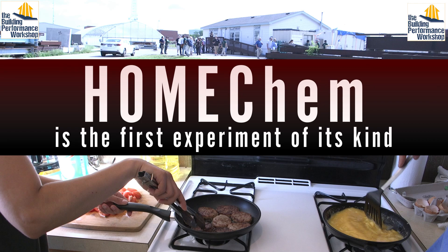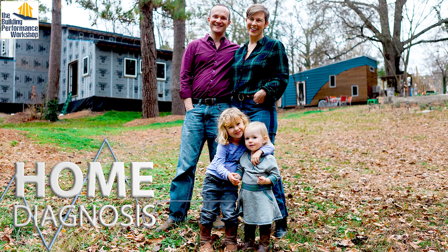You can learn more by watching the Home Chem playlist and in our upcoming second season of Home Diagnosis, and by subscribing to Healthy Indoors Magazine. Stay healthy, stay safe, and tune in next time. Now we're going to go help our neighbor.